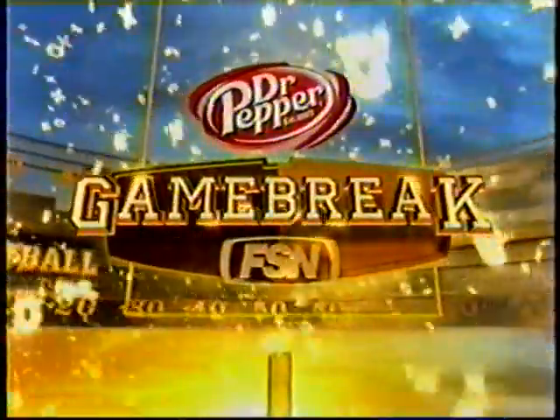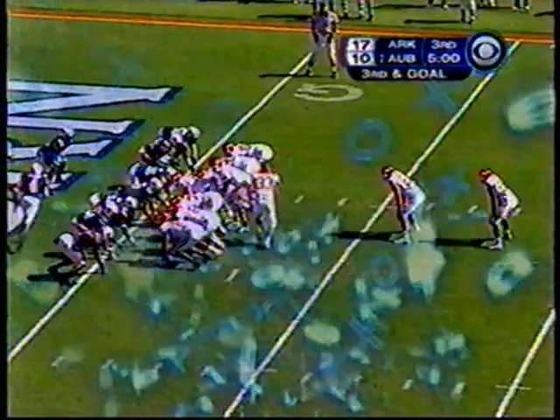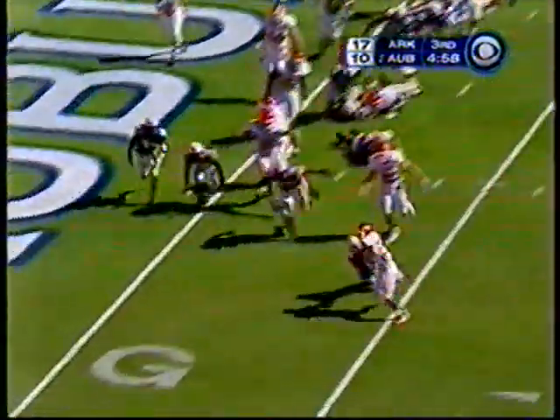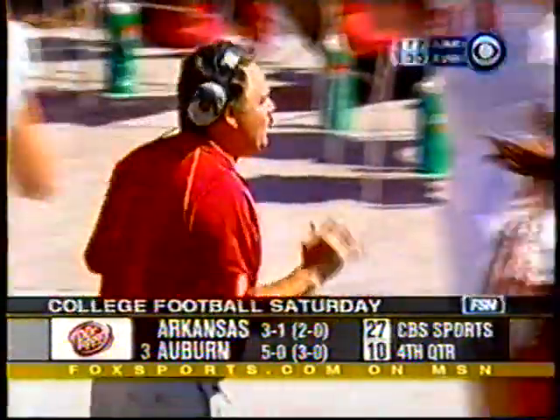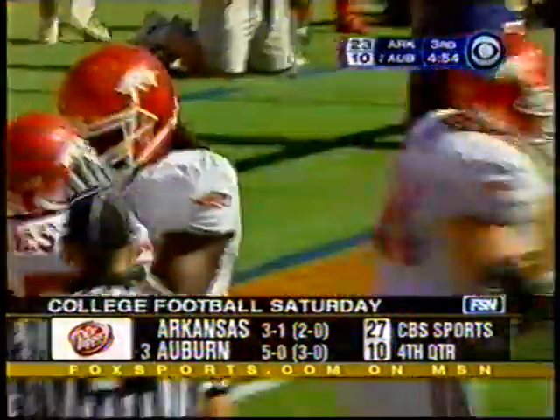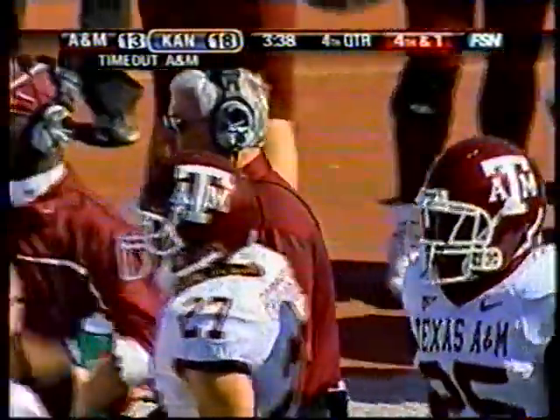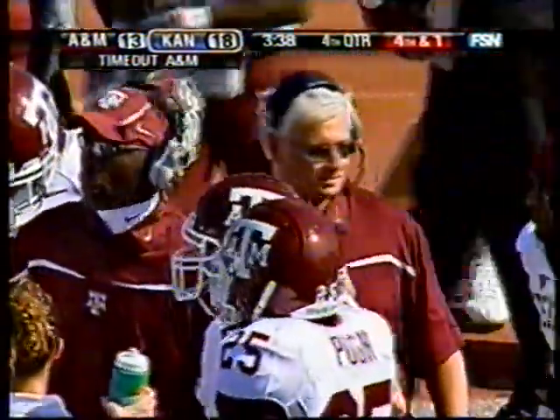It's Arkansas at number three Auburn. Both Darren McFadden and Felix Jones have rushed for over 100 yards today. Houston Nutt and Arkansas about to sweep both Alabama and Auburn for the first time since 1998 — about 3:10 left, Arkansas leads 27-10. Billy Ray has got to be happy in the studio.